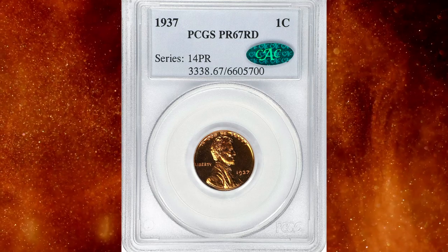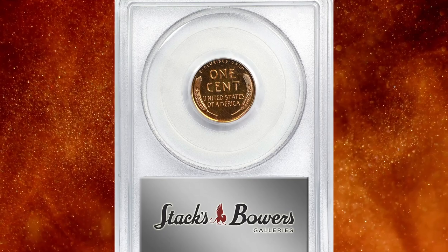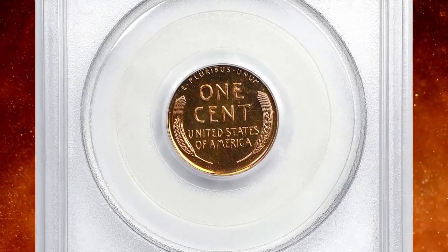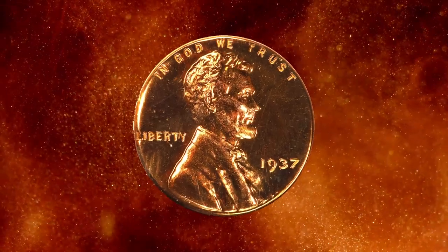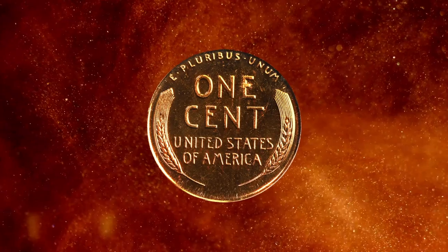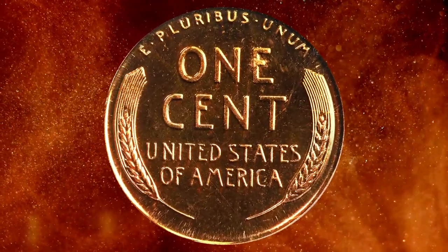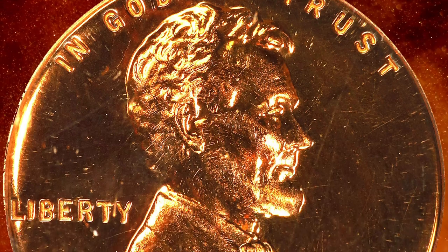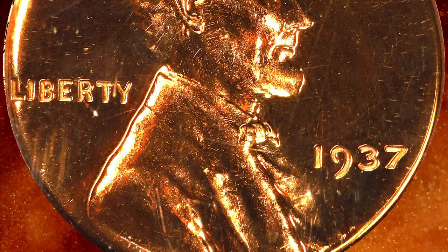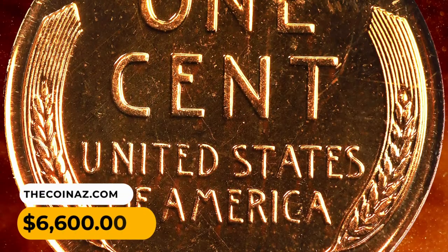Number 10: the 1937 Lincoln cent in PR67 Red condition. This exceptional superb gem proof is alive with fiery orange-red color on deeply mirrored surfaces — the eye appeal is nothing short of magnificent. Surfaces reveal no blemishes or marks. One of just 9,320 proofs of the date, struck in the second year of proof coinage after a hiatus in such productions that occurred from 1917 to 1935. This penny was sold for $6,600.